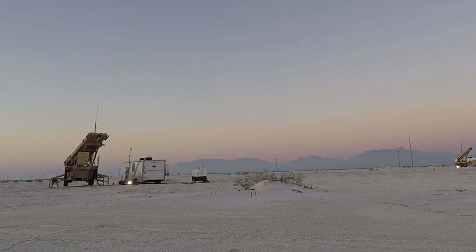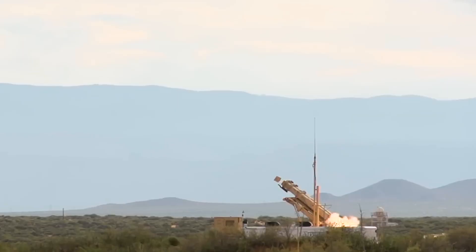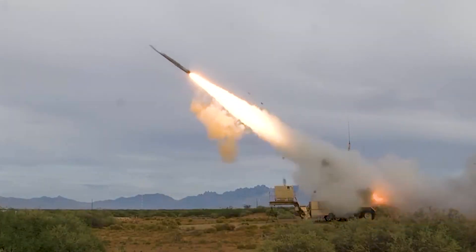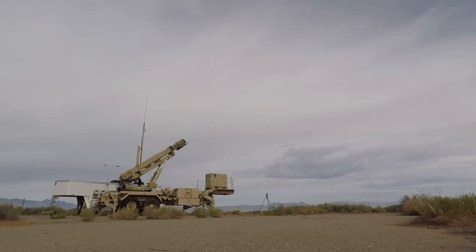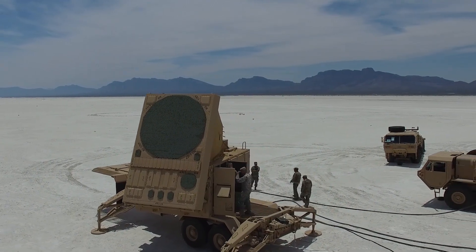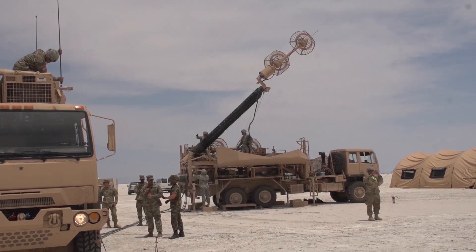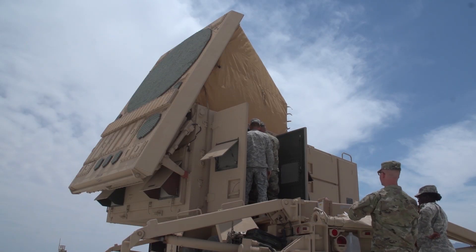The hit-to-kill PAC-3 missile is the world's most advanced theater air defense missile. The PAC-3 MSC design utilizes the latest technology to significantly increase performance. It incorporates a larger dual-pulse solid rocket motor, larger fins, upgraded actuators, and thermal batteries to accommodate increased performance, extending the missile's reach. Several successful intercept flight tests have been conducted. "The PAC-3 continues to build upon our rich history of reliable and innovative missile defense, while demonstrating compatibility with the U.S. Army's foremost modernization priorities to stay ahead of advanced threats," said Brenda Davidson, vice president of PAC-3 programs at Lockheed Martin Missiles and Fire Control.